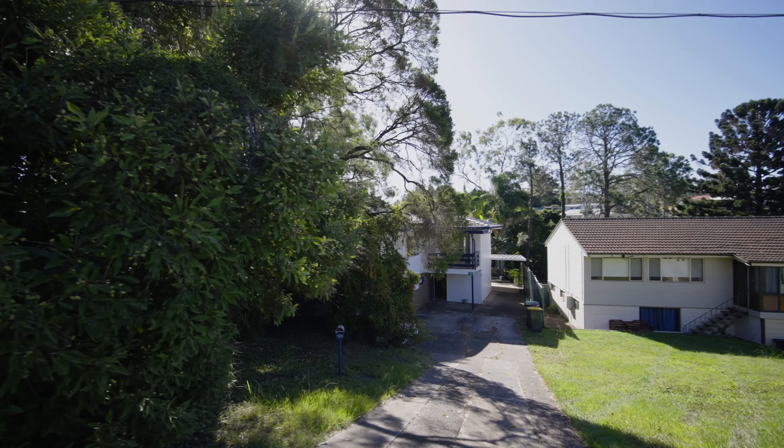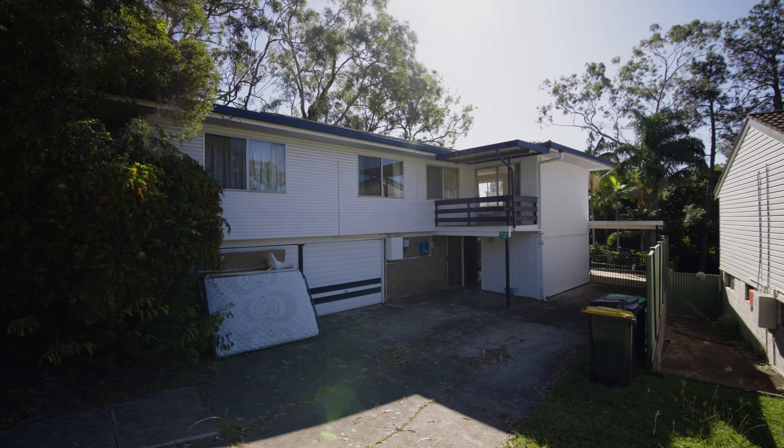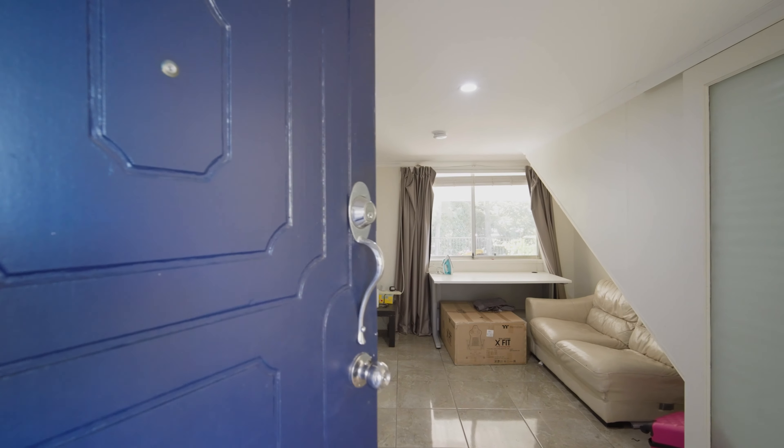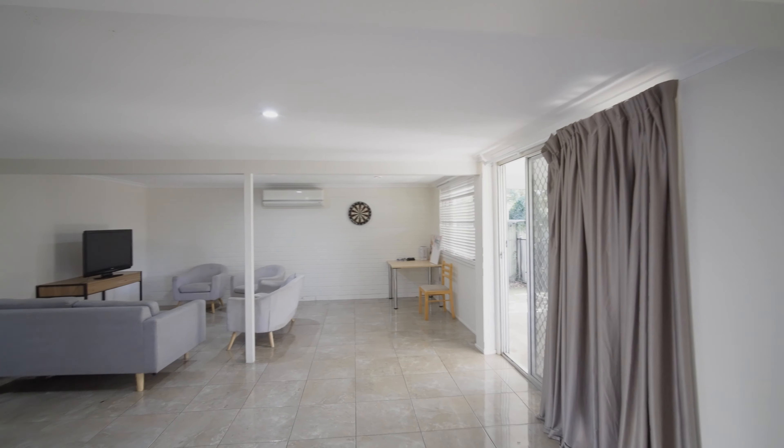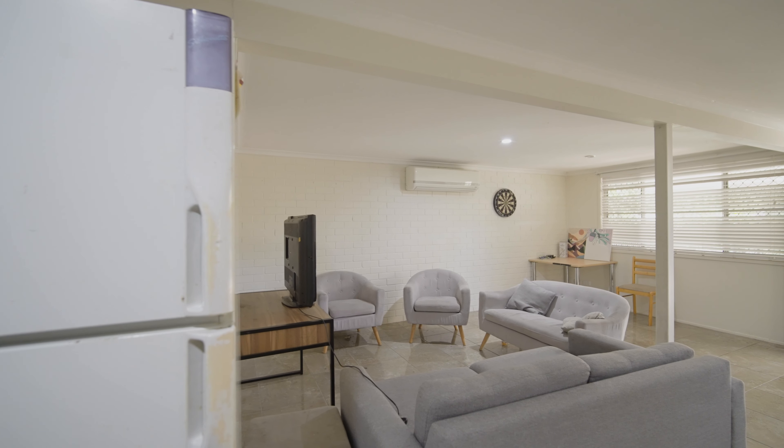Move right in to this well-built, beautifully kept family home with nothing left to do. Once inside, the home's intelligent floor plan showcases a vast open plan living area with both kitchen and dining at the heart of the home.